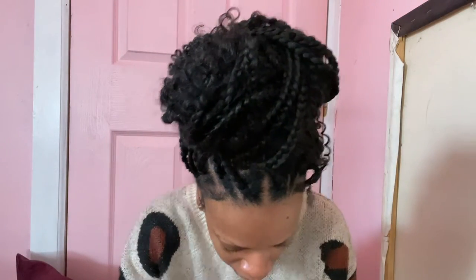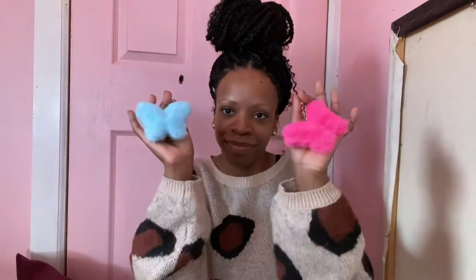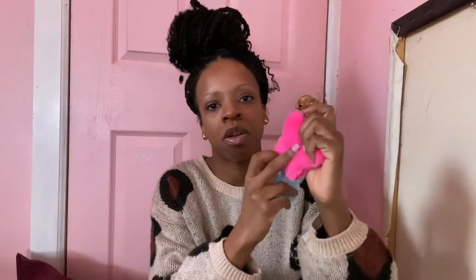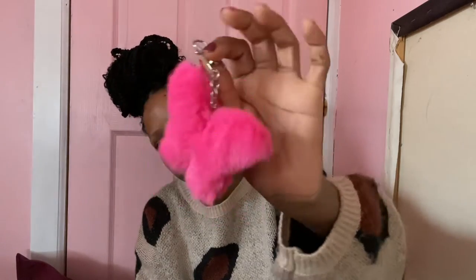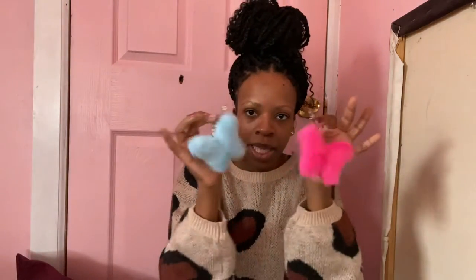These two are the same charm but in different colors — butterflies. I love these. I haven't worn these yet either, but they're very soft fur. This one is a hot fuchsia pink and this one is a baby sky blue. It also came in yellow; I might get the yellow one too. They both come with the same silver hardware. Super, super cute.